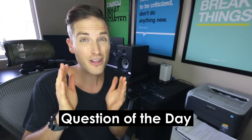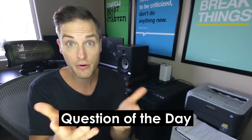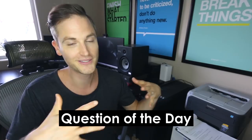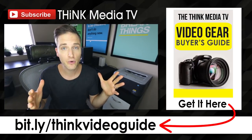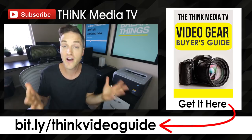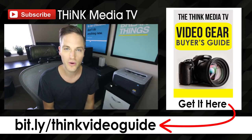That brings me to the question of the day: what are your best tips and best practices for storing your video files and all the data that comes with media? Post those in the comments below. Some of the best tips come from you, the Think Media TV community — there are probably people here with more organized and streamlined workflows than even I have. Thanks for watching, definitely subscribe for more videos like this. If you haven't downloaded the Think Media TV Video Gear Buyer's Guide, grab it for free — I cover the best cameras, lighting, and microphones for every budget. Link is in the description. Until next time, Think Media TV is helping you go further faster in media — keep crushing it!